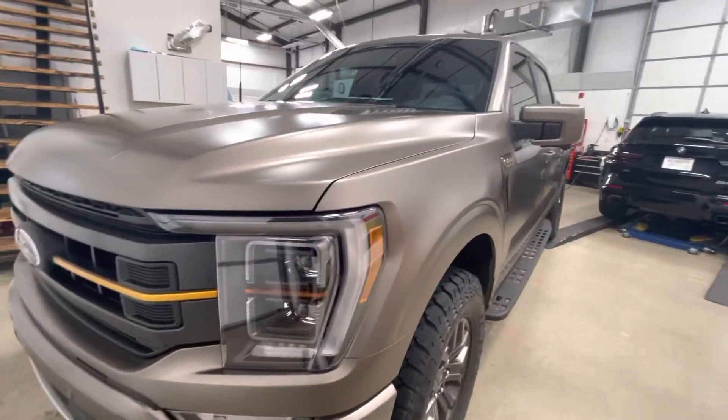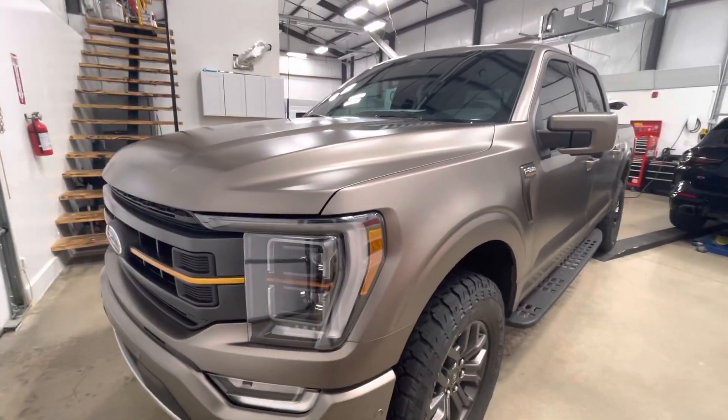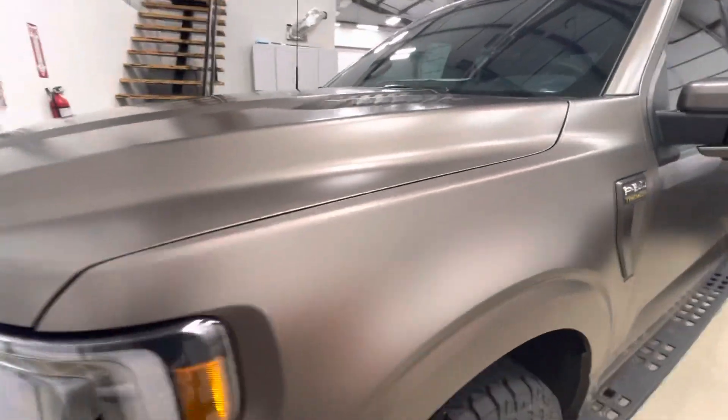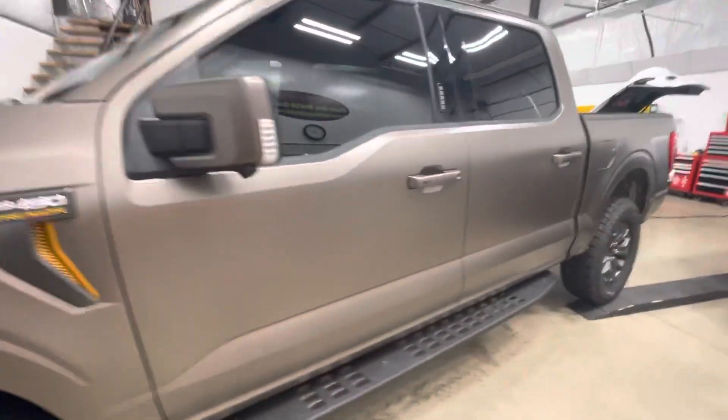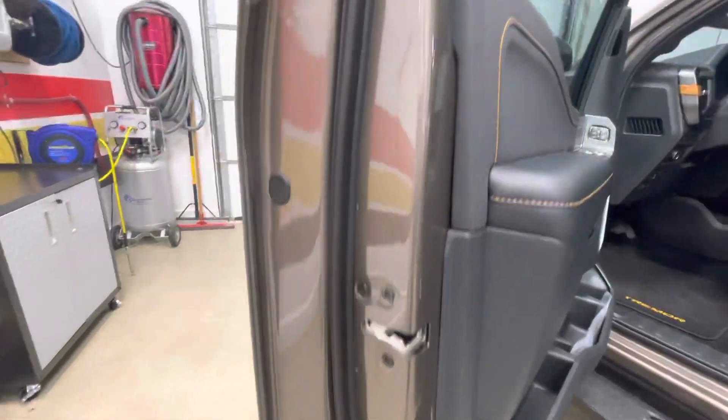Hello, Clear Bra North Dallas. 2022 Tremor, some sort of gray metallic, and it now has XPEL Stealth over it. It gives it a softer look, a stealth look, a rugged look — everybody describes it differently. There's your gloss on the inside for comparison.